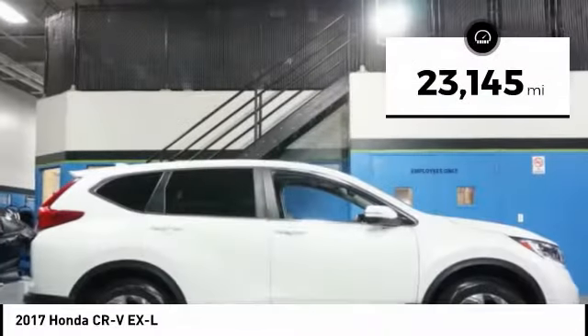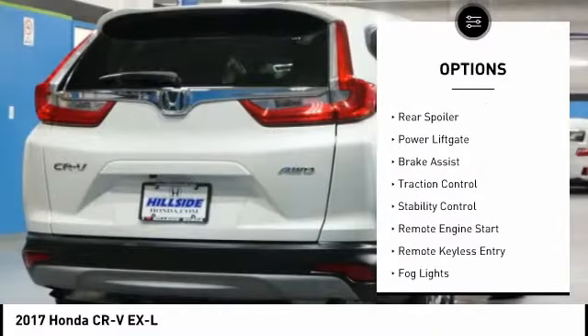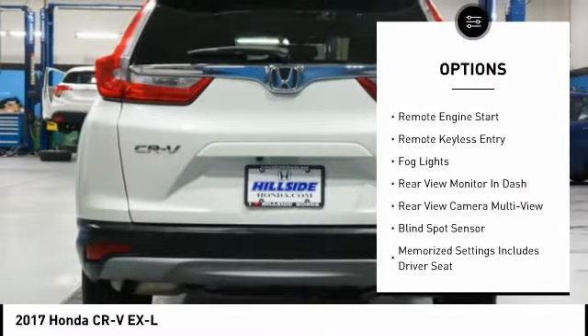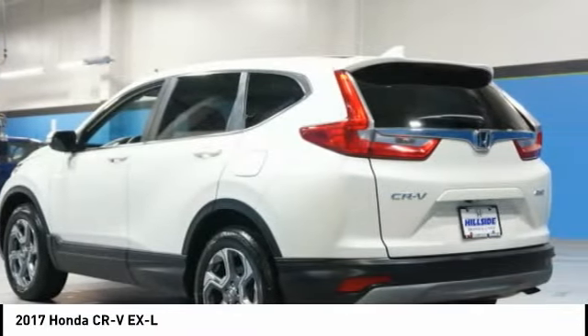This vehicle has less than 25,000 miles. Here are some of this vehicle's great options: power windows with safety reverse, electronic stability control, rear spoiler, power lift gate, brake assist, traction control, stability control, remote engine start, remote keyless entry, fog lights.